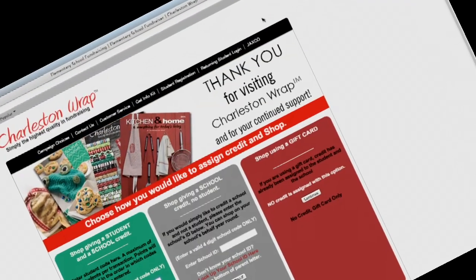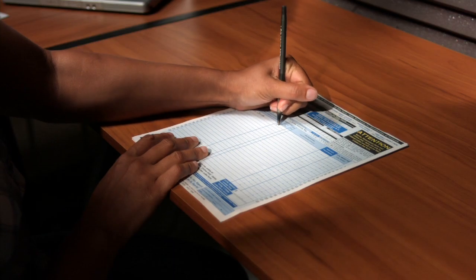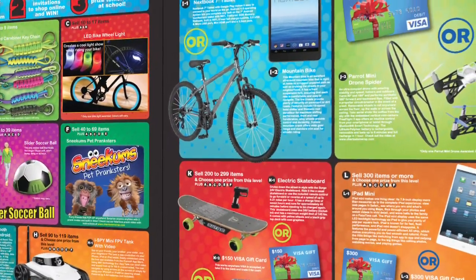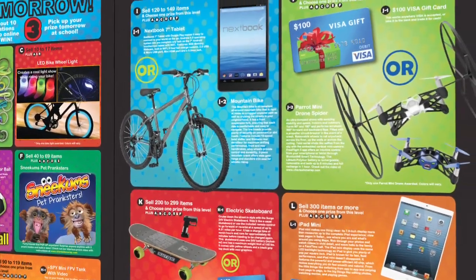All of your online sales, plus the sales from your normal order form, will be combined towards earning these great prizes. The harder you and your parents work, the better the prizes you will earn.